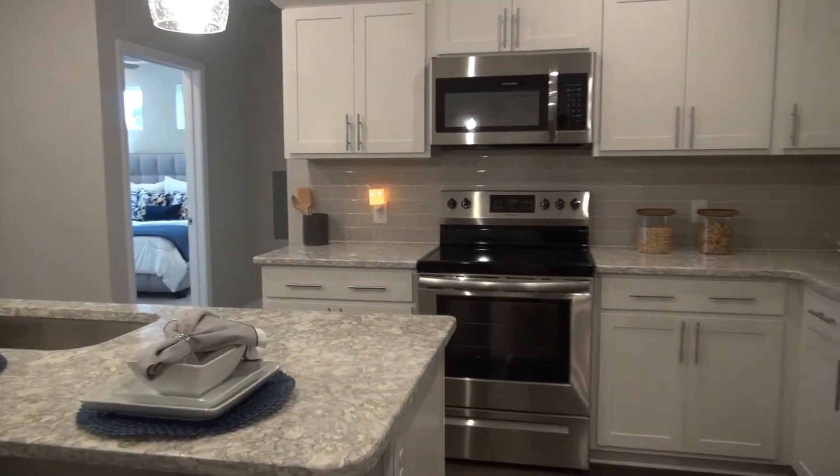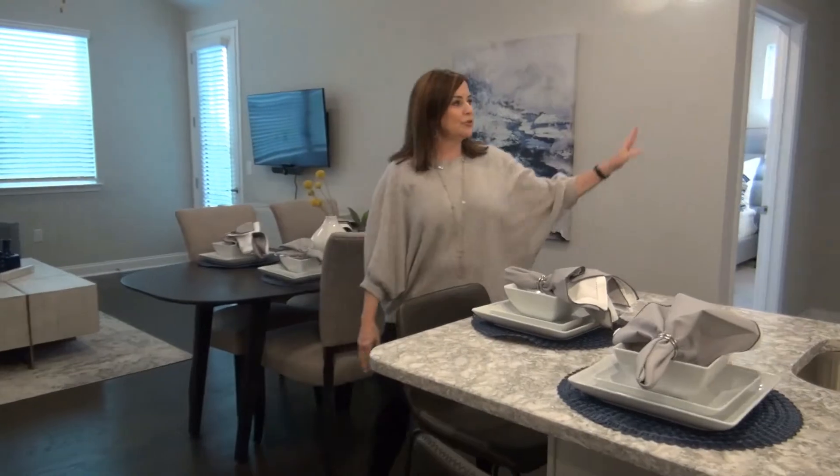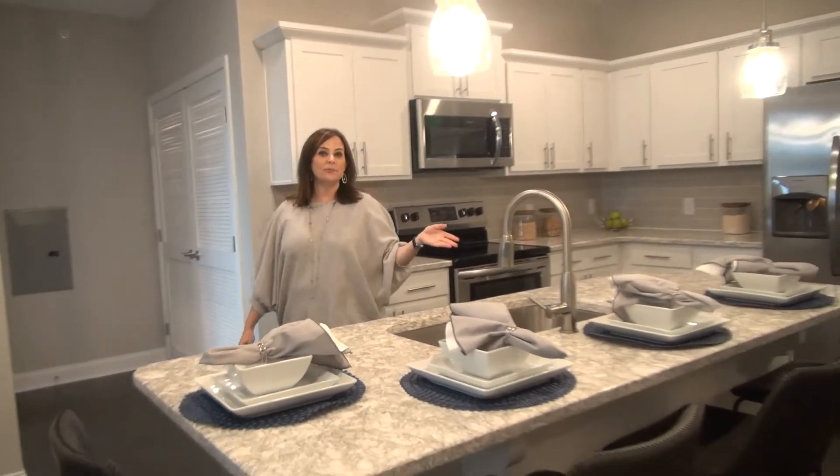This is the kitchen area. You can see you have a huge, nice, spacious island and beautiful cabinets. You also have a pantry included as well.